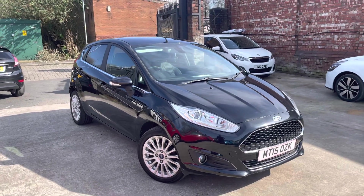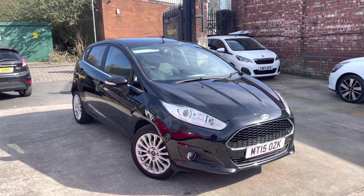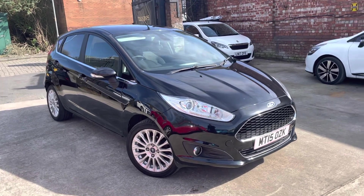Hi, James from Car Family here, just showing you the newest addition to our stock — a lovely Ford Fiesta Titanium Edition in a metallic black finish.